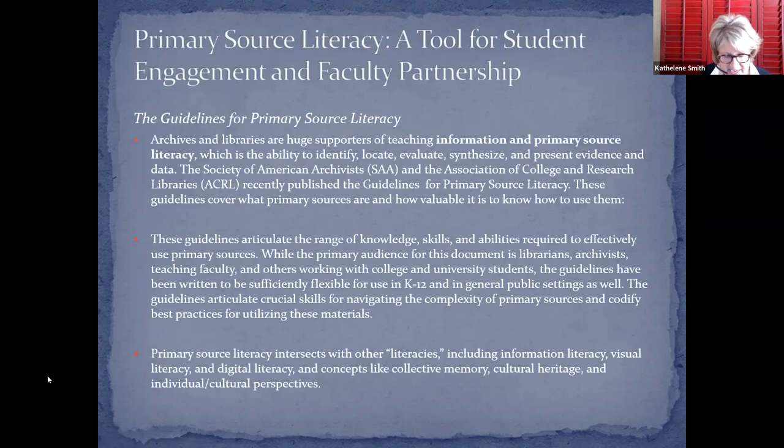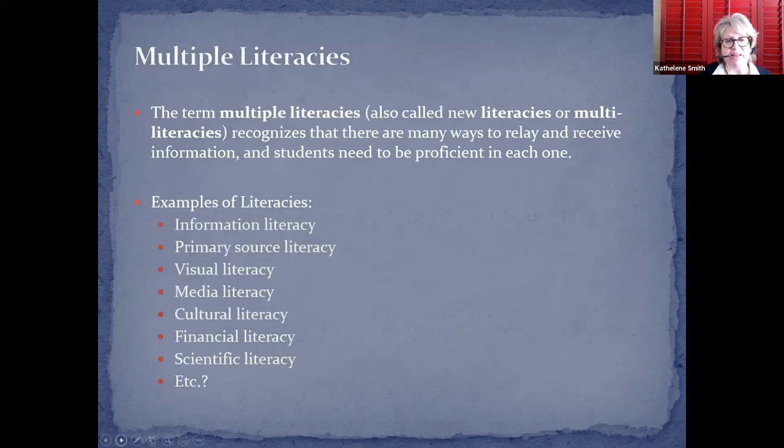I wanted to bring in the guidelines for primary source literacy. Maggie Murphy will speak about the Framework for Information Literacy in Part Two of this series. These guidelines were created because of the growing importance of teaching with primary sources, not only in college classes but also in K-12. They were created by the Society of American Archivists and the Association for College and Research Libraries as a pedagogical structure — best practices for teaching with primary source material.